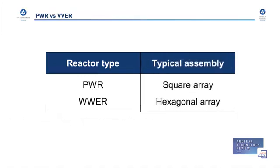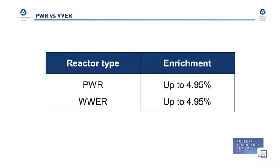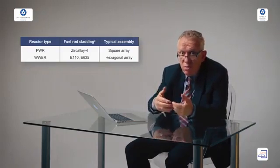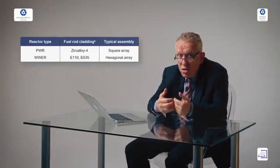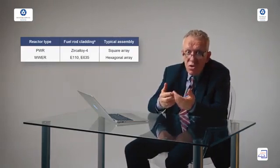Another point is the typical assembly arrangement. In the Western type they have a square array, while in Russia they have a hexagonal array. Regarding enrichment, it is again the same — up to 4.95% enrichment in both Western and Russian type reactors. So the key difference between the two technologies is in the choice and selection of structural materials.